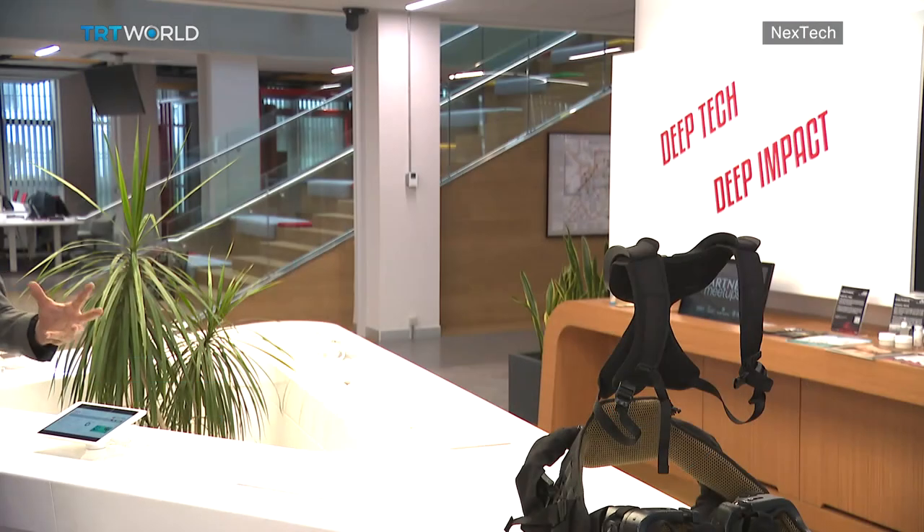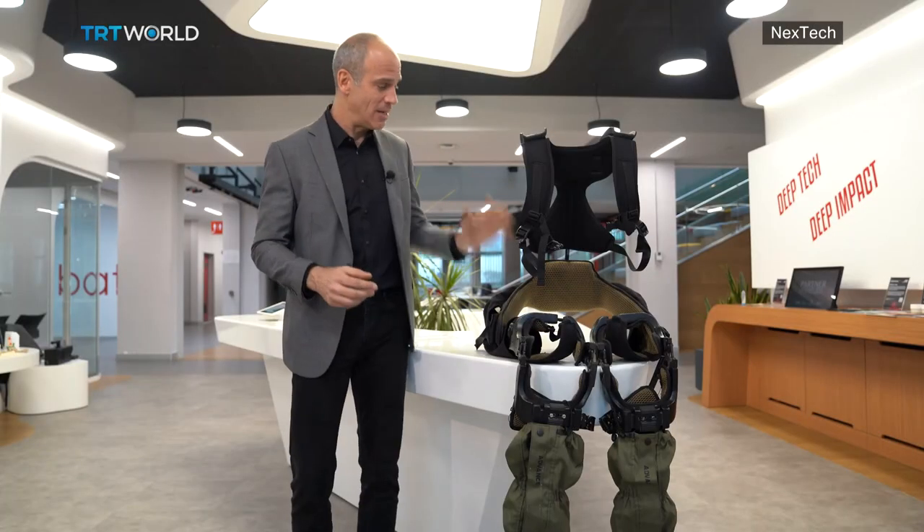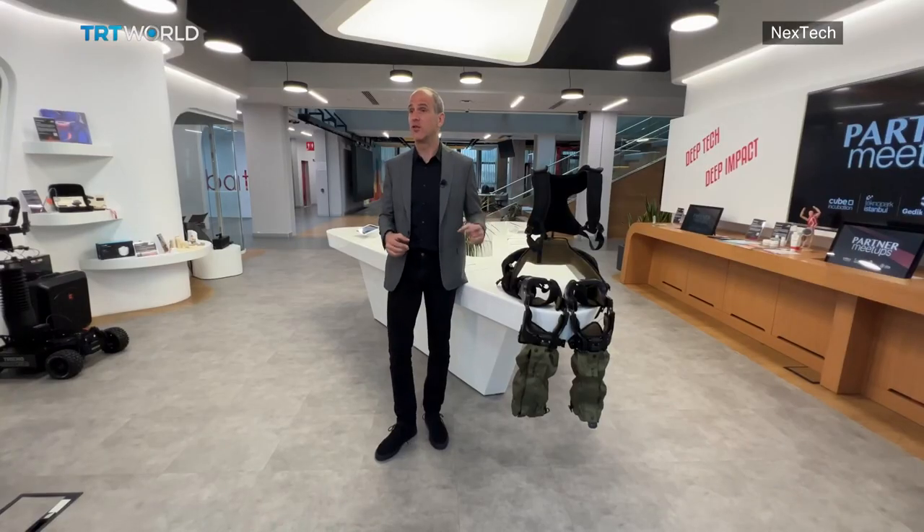I'm sure all of us have dreamed about it before — possessing superhuman strength, along with extreme agility and endless endurance. Beside me is an exoskeleton suit, and it looks like something straight out of a science fiction film, but it is being developed right here for the real world.